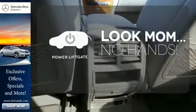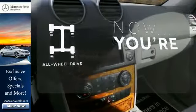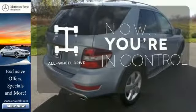Enjoy the hands-off ease of rear door operation with the power liftgate. This vehicle with its grippy all-wheel drive can handle anything Mother Nature throws at you.